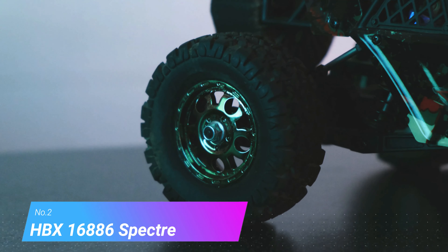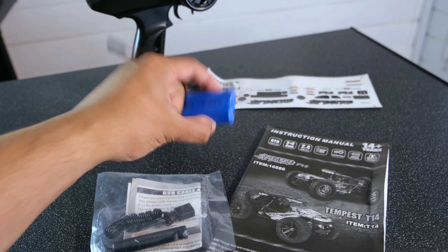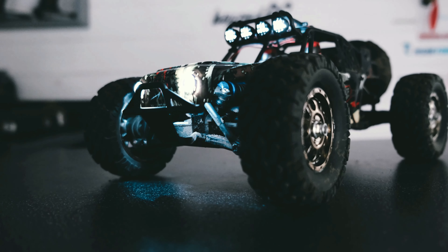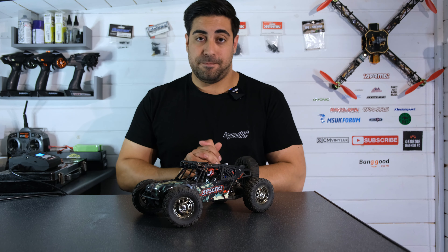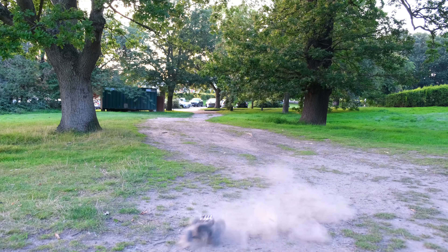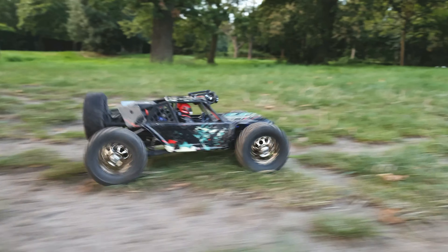This brings us to the number two spot: the HBX Spectre. I was very pleased with how well this performed, and for the money you really can't go wrong. Everything you need to get up and running is included in the box, you get decent run time, and it's got a great set of LED lights — as you can see here, it looks fantastic in action. You may have seen the WL Toys 124018, a very popular little desert buggy that's almost double the cost. I actually prefer the performance of this HBX Spectre — it's a little lighter and you can throw it around more easily.